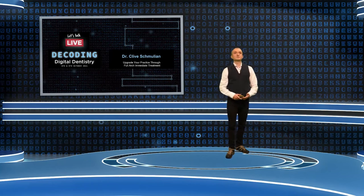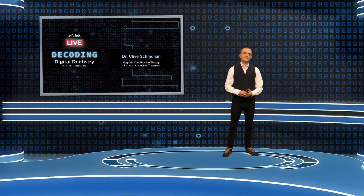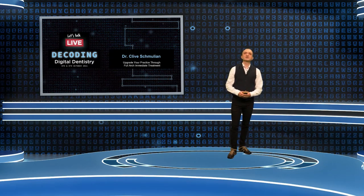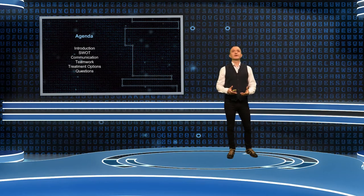Good afternoon and welcome to the penultimate presentation in Dentsply Sirona's Decoding Digital Dentistry Program. My name is Clive Schmullin. I'm a dentist in Glasgow in the West of Scotland and over the next 45 minutes we're going to be looking at some ideas about how you can upgrade your practice through full arch immediate treatments.